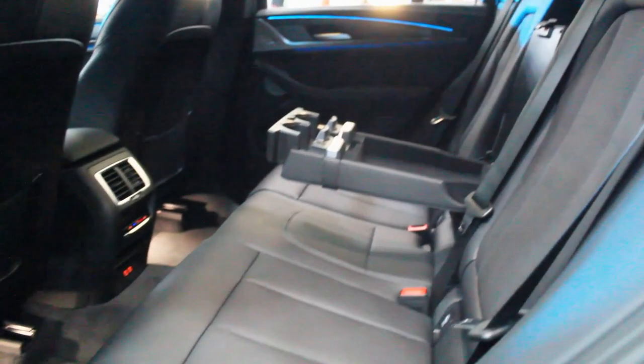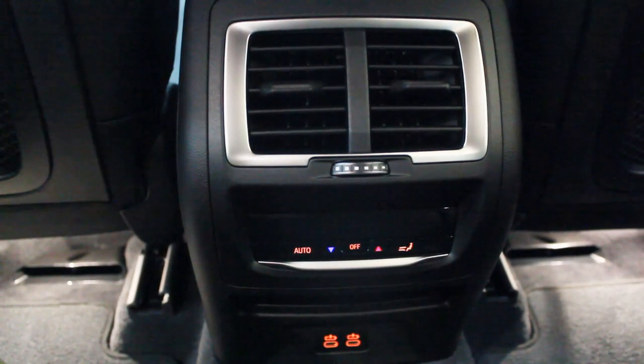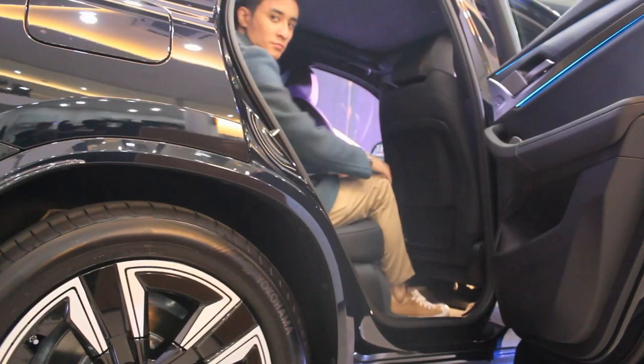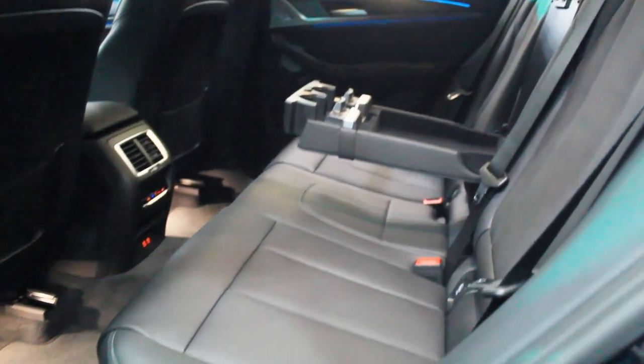The seats look exactly the same as the regular X3, with electronic adjustments for both front seats and lumbar support. In the rear, there's a central armrest with two cup holders and a storage tray. In the middle you have two air conditioning vents with controls, and a USB-C port. Space in the back is just as good as the regular X3. Even with the sunroof, headroom is excellent. You can fold down the center seat, and there are net storages and ambient lighting behind both front seats.